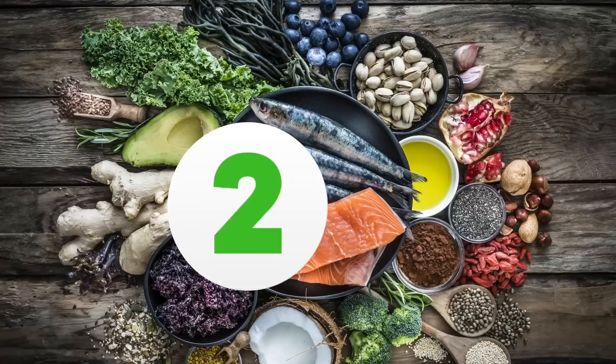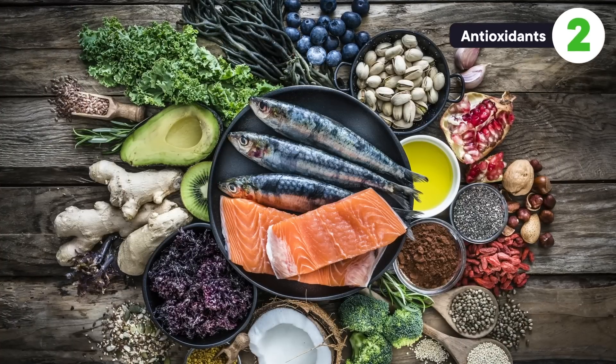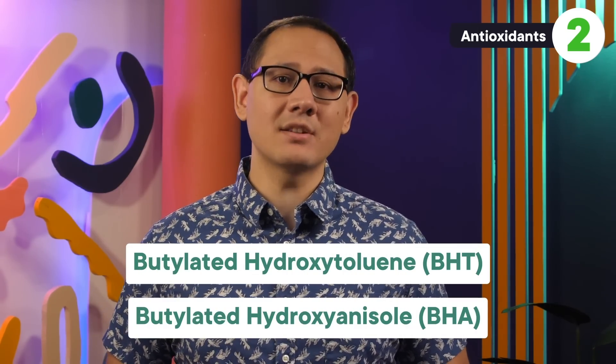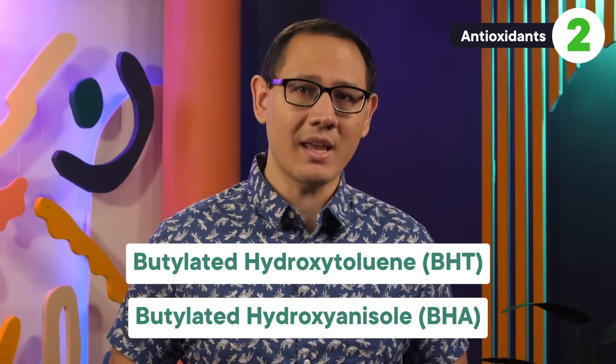Moving on, let's talk about keeping our foods healthy, not just crunchy. You probably hear a lot of talk about how antioxidants are good for your body, but it turns out that they're good for your food, too. Some of the more common synthetic antioxidants out there are butylated hydroxy toluene, also called BHT, and butylated hydroxy anisole, also called BHA. While they do help keep foods from going stale, they have a bigger purpose than just preventing moisture loss. Antioxidants work against oxidants — they help prevent the chemical reaction called oxidation.